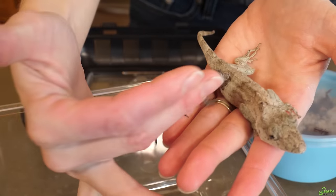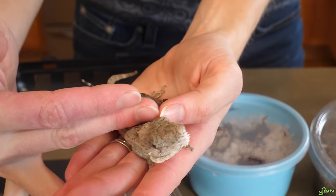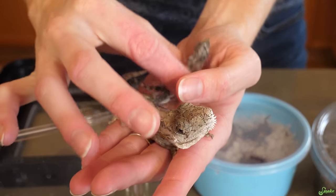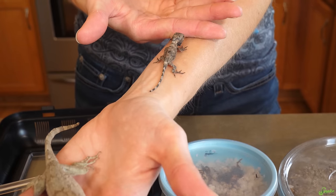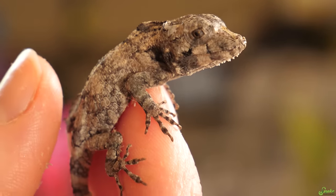Look at that size difference. This guy is just a couple hours old. He fits on my finger.